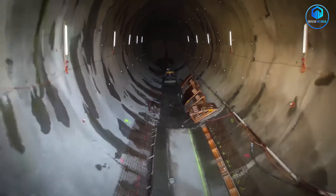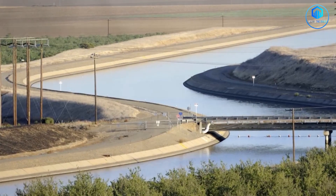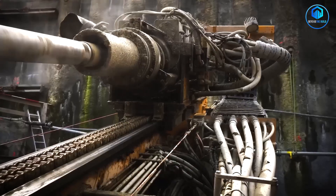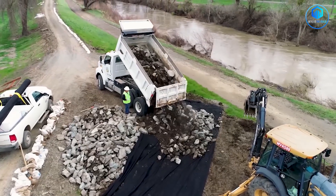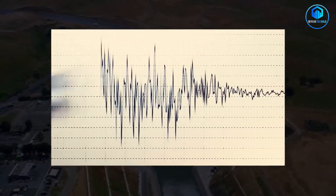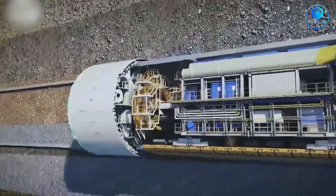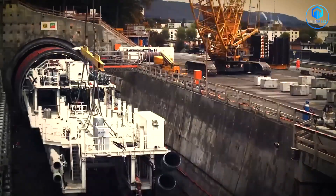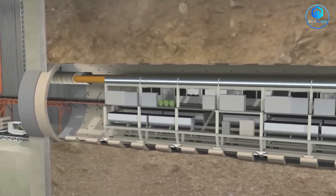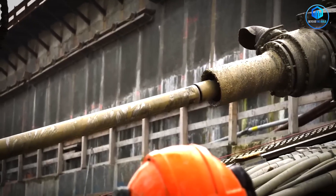Building this tunnel is like performing surgery on California while keeping the patient alive. Construction must avoid disrupting existing water supplies, protect sensitive ecosystems, and not interfere with farming operations feeding millions. The timeline is staggering: 14 years of construction, over 5,000 jobs, more than 200,000 truck trips hauling materials and dirt — enough earth to fill 50,000 swimming pools. The boring machines cost tens of millions each and are custom-built for California's soil conditions, which vary dramatically along the 72-kilometer route. Some sections are hard rock requiring diamond-tipped tools; others are soft soil that could collapse if not handled perfectly.